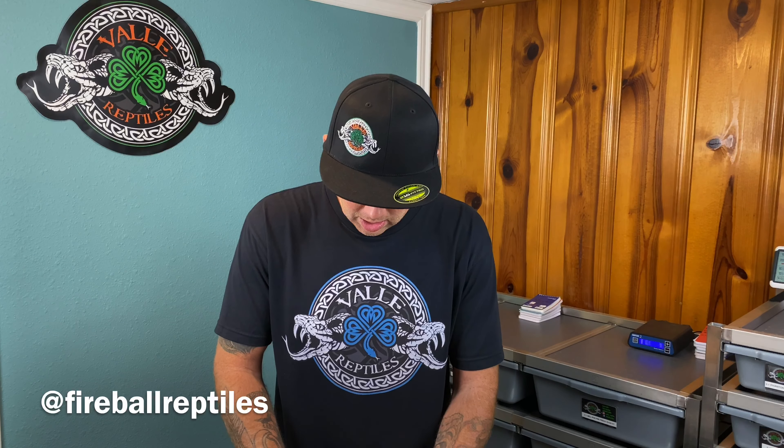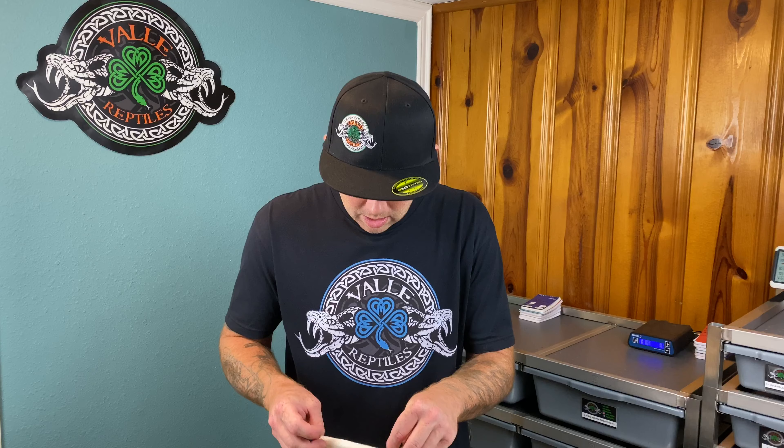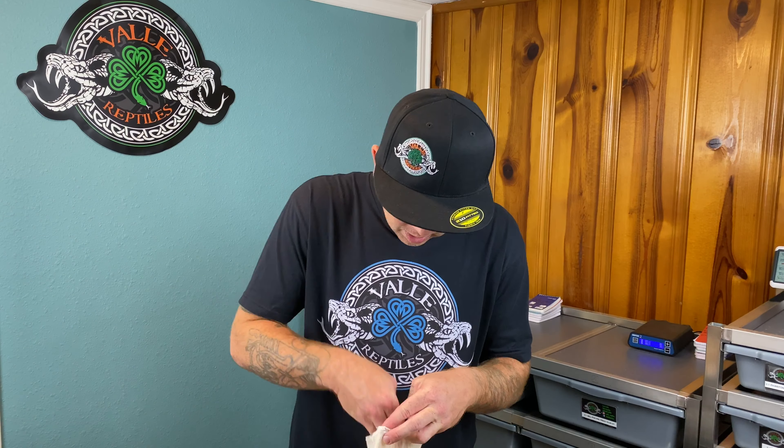Man, I am so excited to see this mail, you guys. If you haven't, make sure to get over and check out Jeremy at Fireball. He produces some really cool stuff, guys. So yeah, if you haven't, make sure to get over there and check him out. Let's check out this little guy.